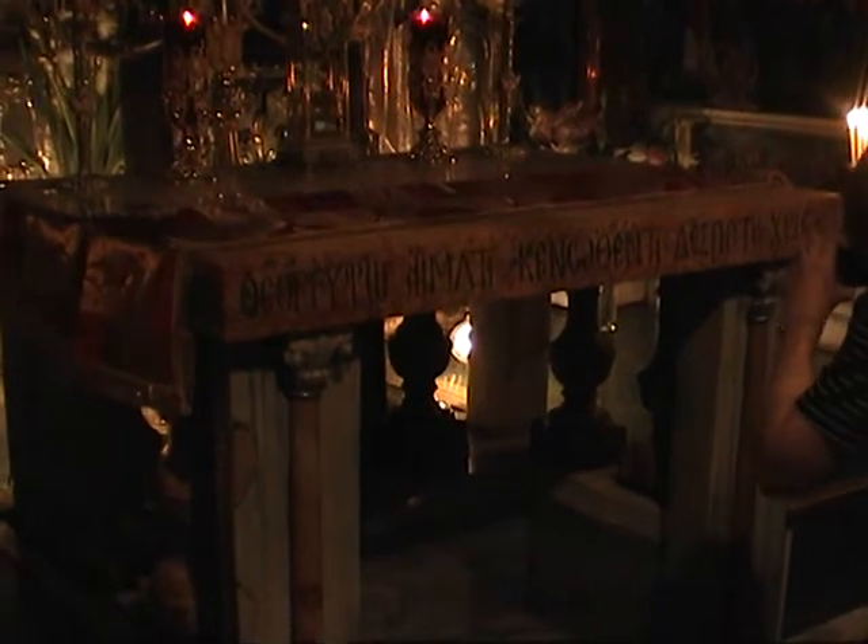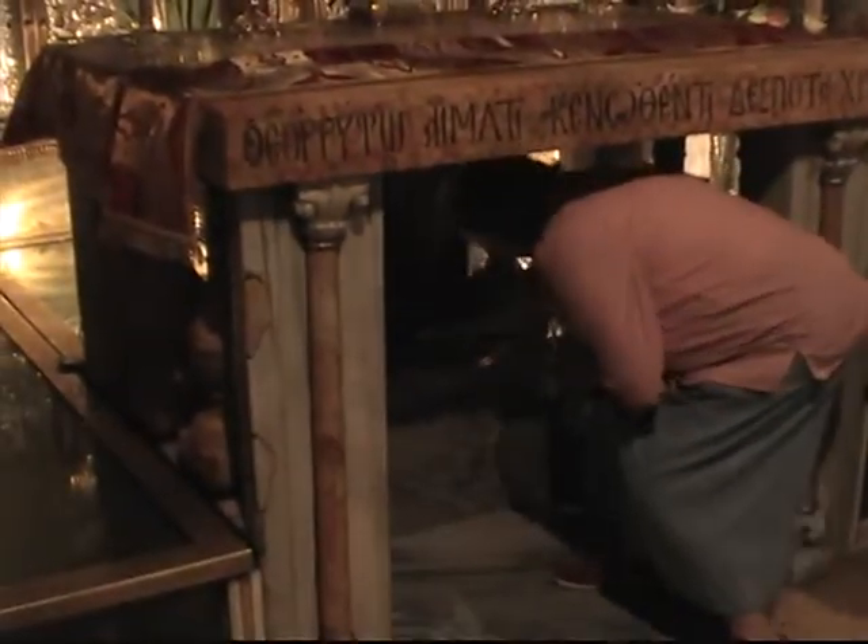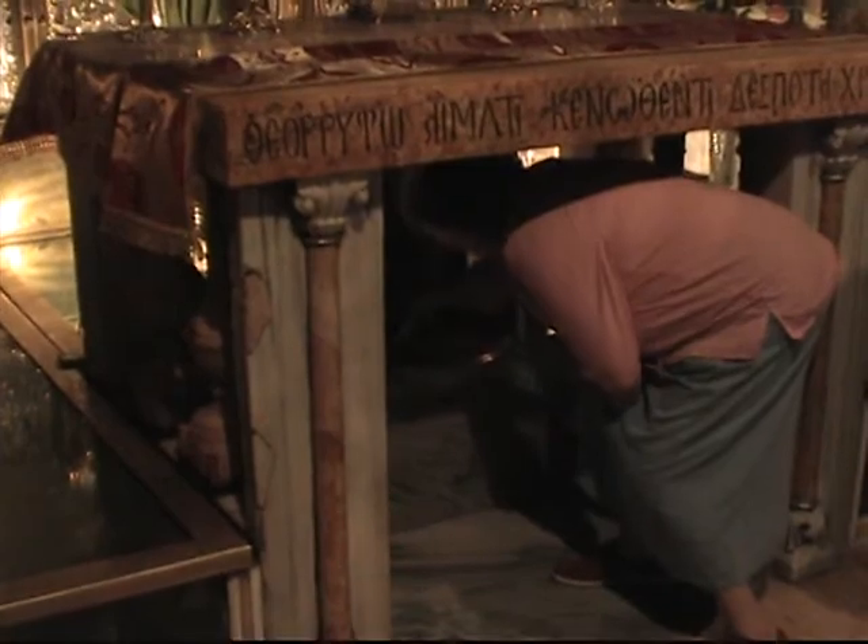Here is the altar that is right in front of it, and down underneath you can reach down under there. Once you're finished, you can travel again — touch Golgotha. Watch your heads.